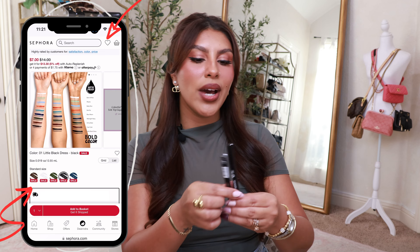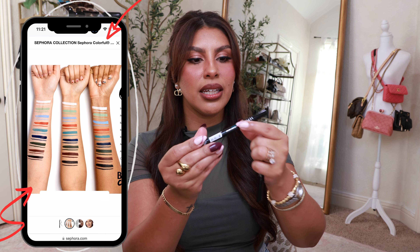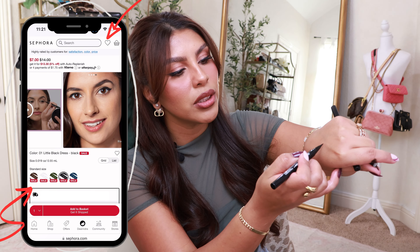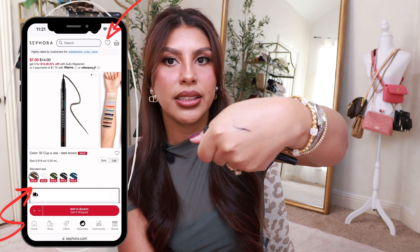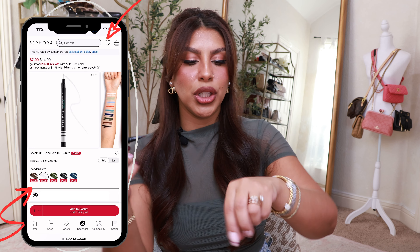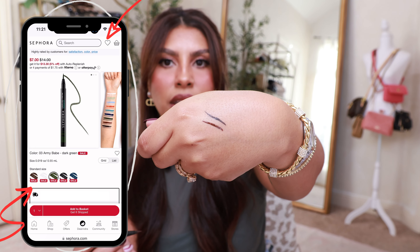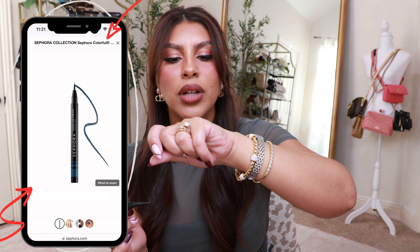I'm going to start with Sephora collection first. I grabbed two felt tip eyeliners — the black which is called Little Black Dress, and the brown which is called Cup of Joe, a really nice rich brown color. They do look like they dry matte. I am so excited to try these. With the seven dollar price tag plus the discount it's actually cheaper than drugstore prices.